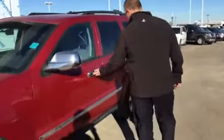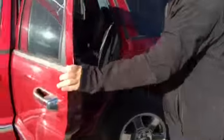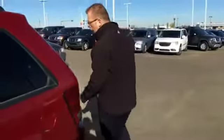It's also got the chrome appearance package, so you've got the chrome on the door handles and on the mirrors in the back. It's very nice and clean. It comes with 4x4 obviously — it's a Jeep, the most awarded SUV of all time. You also get the CD player and the auxiliary input for your iPod.